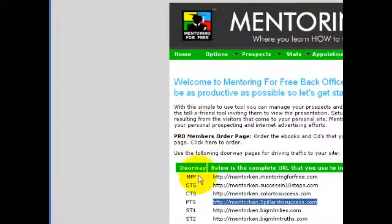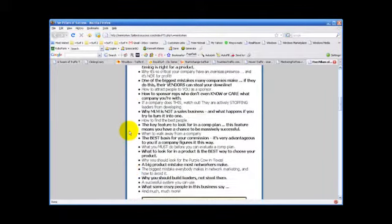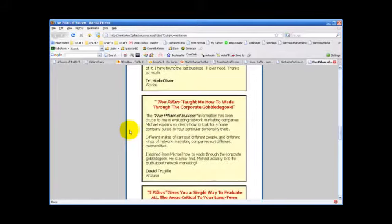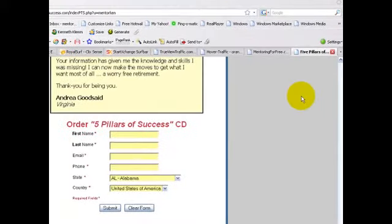Next we have PTS, or the Five Pillars to Success capture page. Just like the Color to Success page, it promotes the Five Pillars of Success CD, gives bullet points of what you will learn, and includes lots of testimonials about how the Five Pillars impacted people, with an order form at the bottom to order the CD. This page also has no branding.